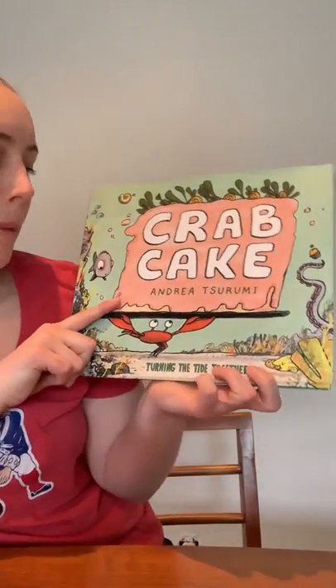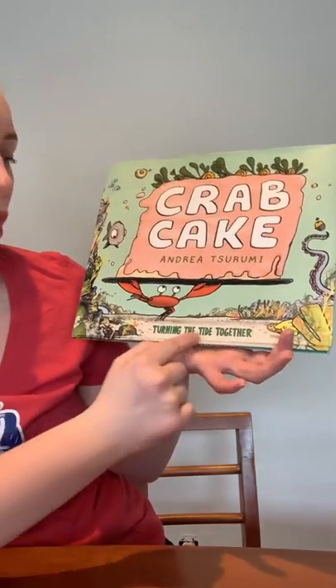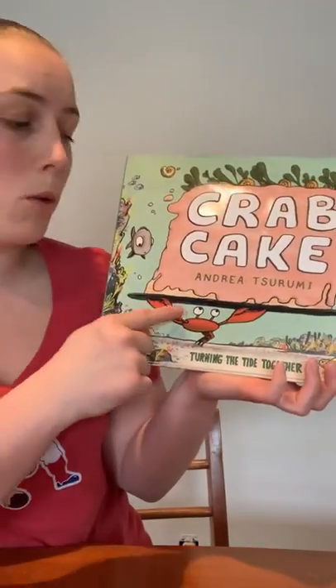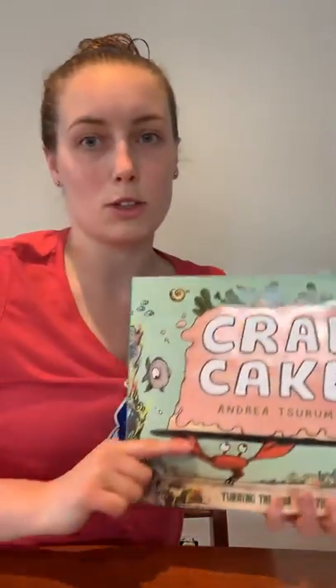Tonight, we're going to be reading the story Crab Cake by Andrea Tessera-Me. And it says, Turning the Tide Together. I want you to be focused on all the animals, but I want you to be really focused on the crab in this particular story.